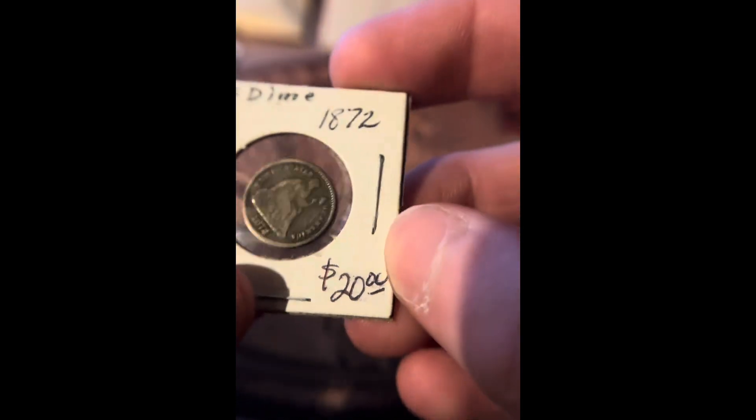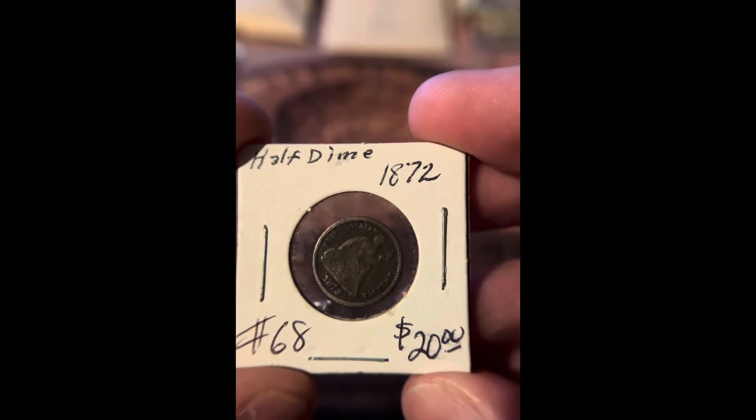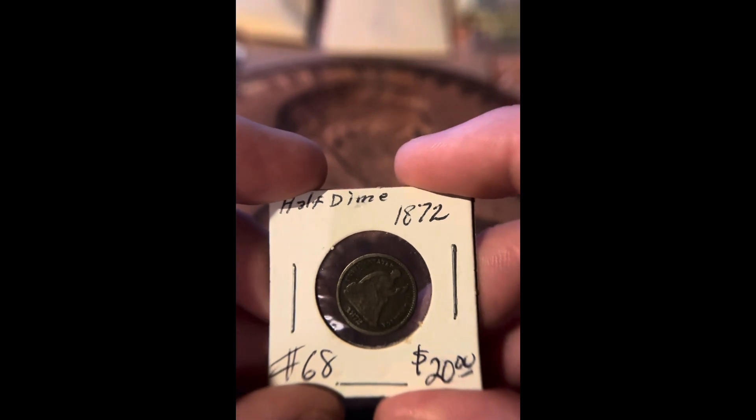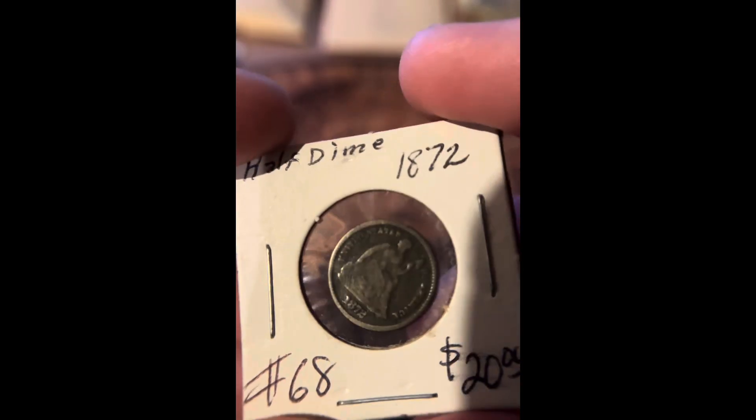This is a coin from the 1800s, and this box has a half dime from 1872. This is a US coin. A lot of people don't know that the US actually made two cent coins, three cent coins, 20 cent coins, and half dimes.